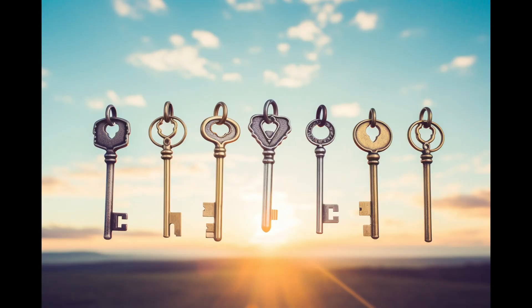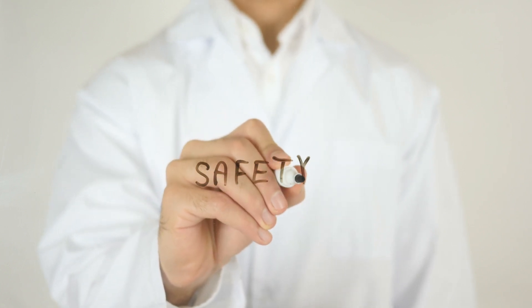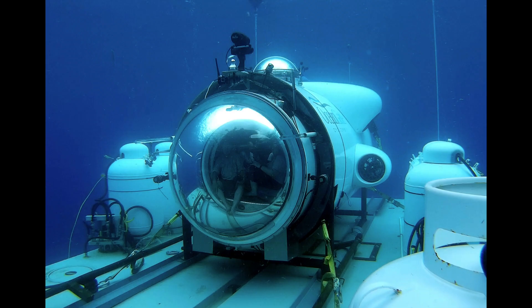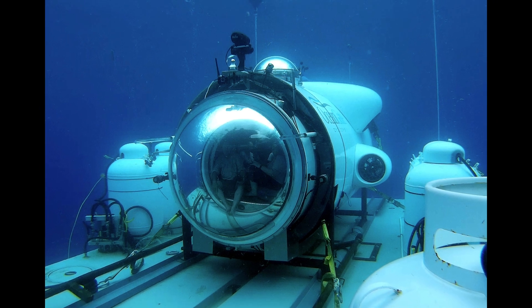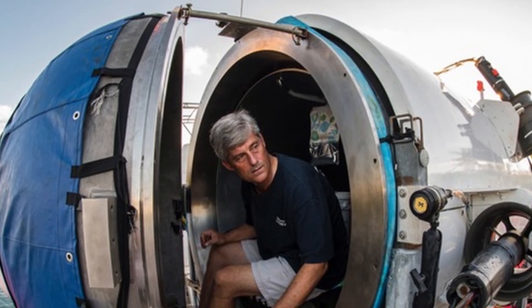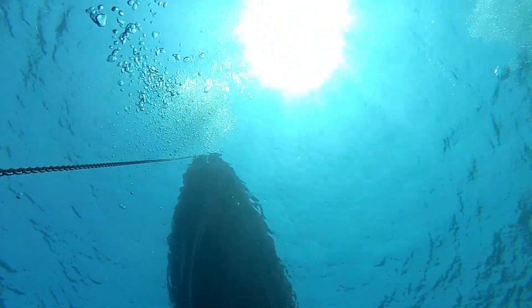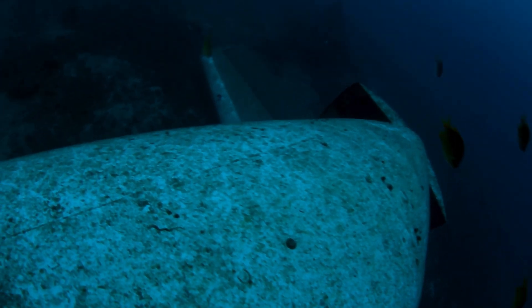The Titan's missing chapters of testing cast a solemn shadow on an otherwise triumphant memory: the 2019 dive to the Puget Sound bottom. What was meant to be a testament to OceanGate's capabilities also served as a foreboding precursor to the risks that lay ahead. As we watch the Titan disappear into the blue abyss, one can't help but wonder — will it rise triumphant against the odds, or will the undisclosed weaknesses seal its fate? The Titan sails on into the unknown, a stark reminder of the rigorous tests we must face before venturing into the unforgiving deep.